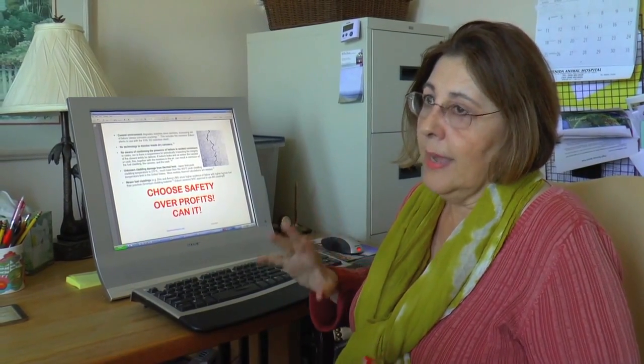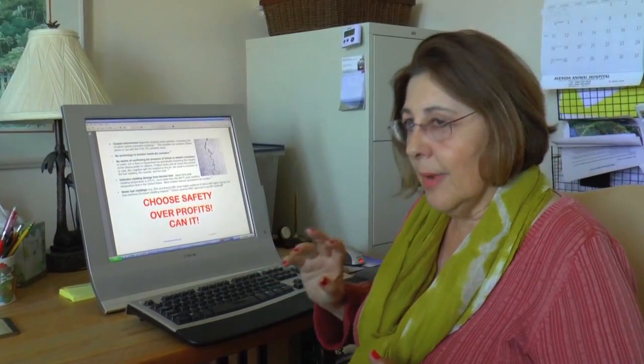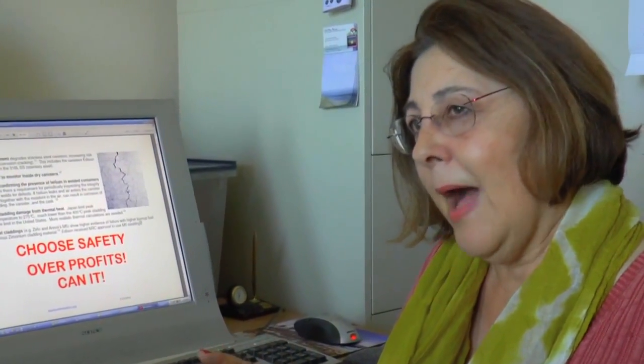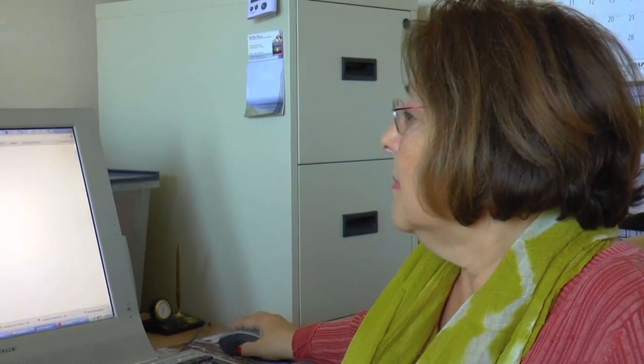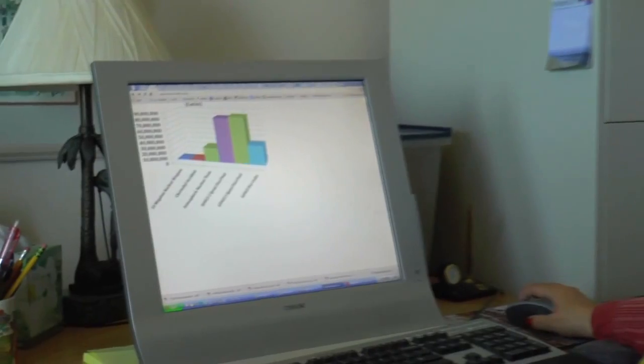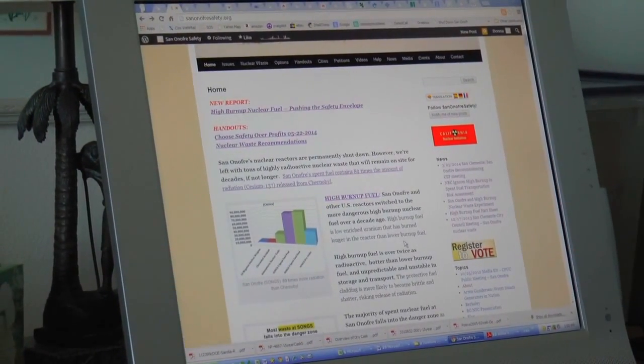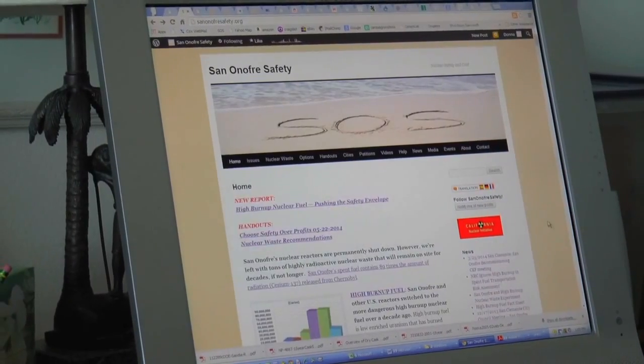We're hoping to get funding to hire an independent expert to make recommendations on the best canister designs and to have the lobbying and legal power to make it happen. For more information, you can check sanonofresafety.org — it has more information and all the information is cited with scientific and government documents.